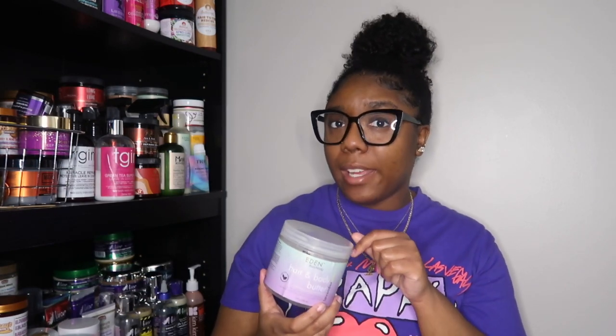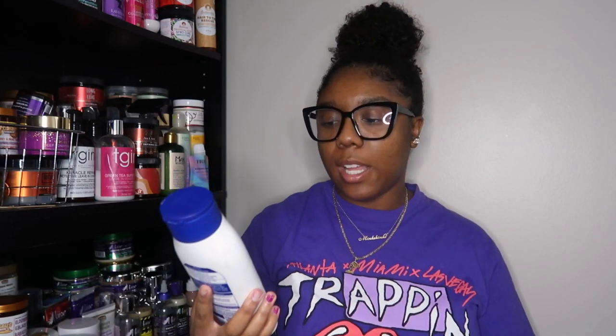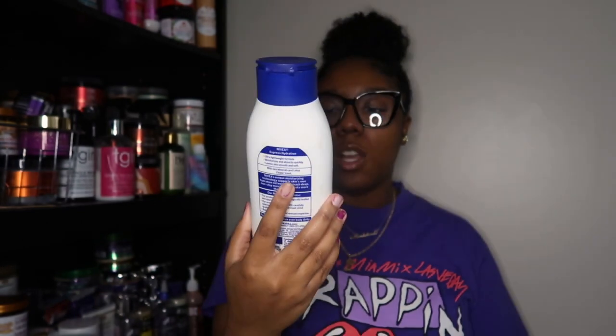I also have a Nivea Express Hydration Body Lotion. It's a lightweight formula — definitely hydrating, I agree with that. Am I running out to repurchase it? No. But if I'm traveling and need to grab something quick, this is absolutely an option.